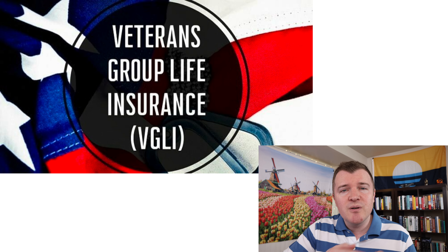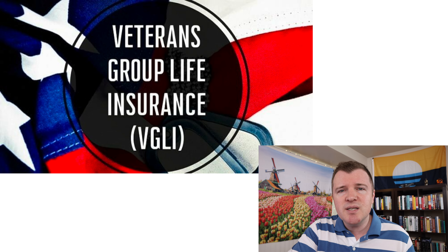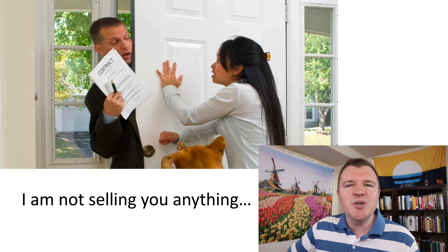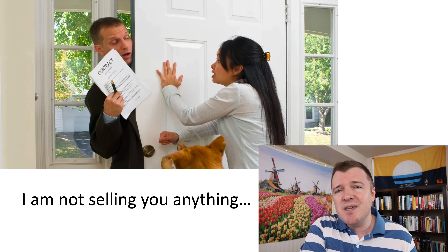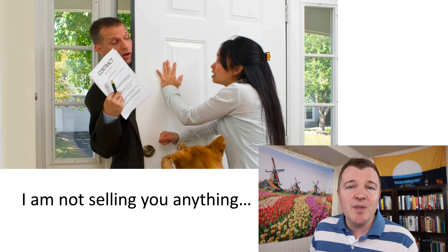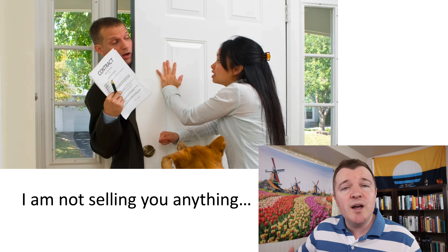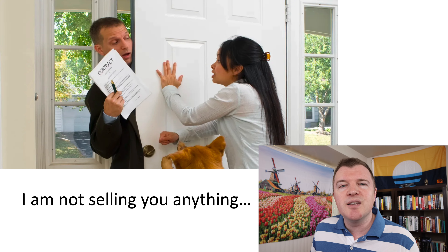What's up guys, Jake here. Today's video is for my fellow service members and veterans. We're going to talk about Veterans Group Life Insurance, VGLI — what is it and do you need it? I must tell you that I am not an insurance salesman, I am not a financial planner, I don't work for the VA, I'm not trying to sell you on anything in this video. I'm just some guy getting out of the military soon, did the research for myself, and wanted to make this video to help you decide if VGLI is right for you.